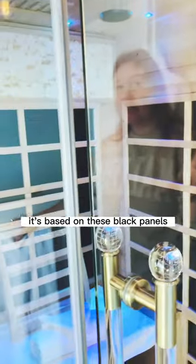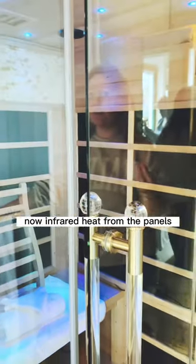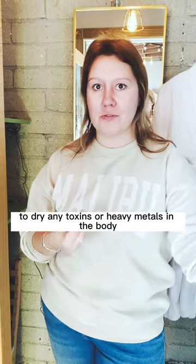We use FAR infrared saunas. It's based on these black panels, and that's where the infrared heat comes from. Infrared heat from the panels is going to penetrate the body at least three millimeters into the muscle to draw any toxins or heavy metals in the body.